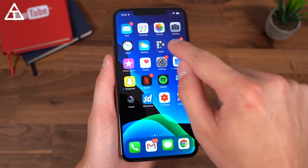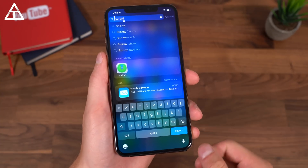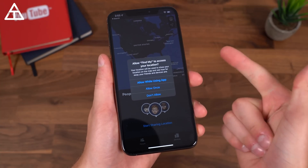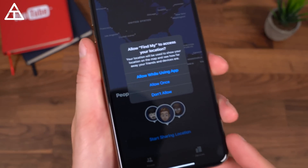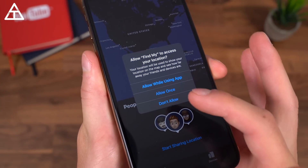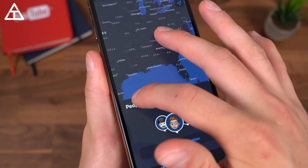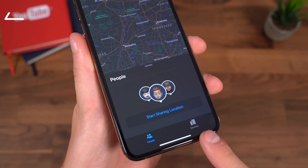A lot of Apple apps got updated. Apple Maps got a bit of an update. Find My is now a dedicated app, where you can share your location with friends or find your specific Apple devices like your MacBook or AirPods. There's also a new location access prompt with options: Allow While Using the App, Allow Once, or Don't Allow. Within Find My, you can share your location with specific people or switch over to find your devices.